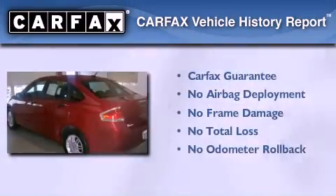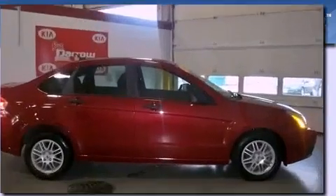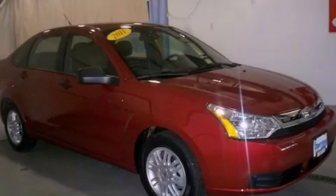Not to mention that this Ford qualifies for the Carfax buy-back guarantee. This vehicle won't last long at this price — call and arrange a test drive now.